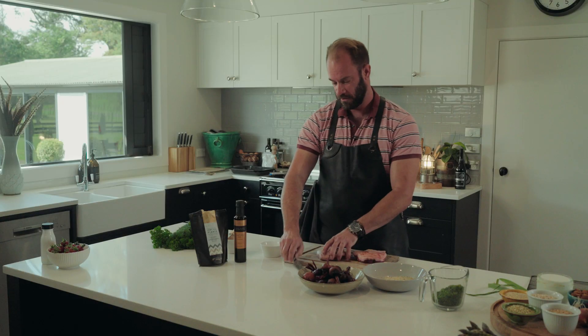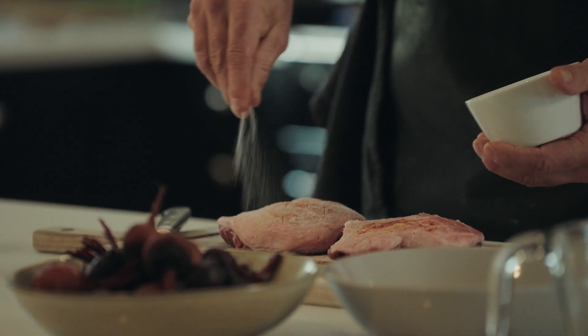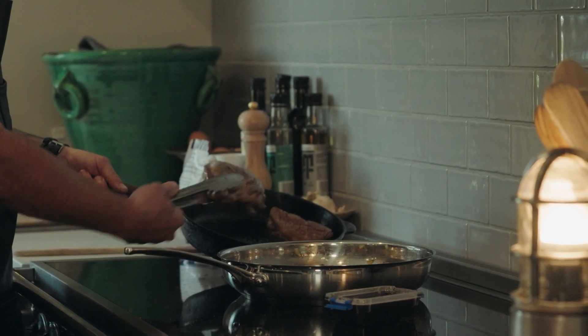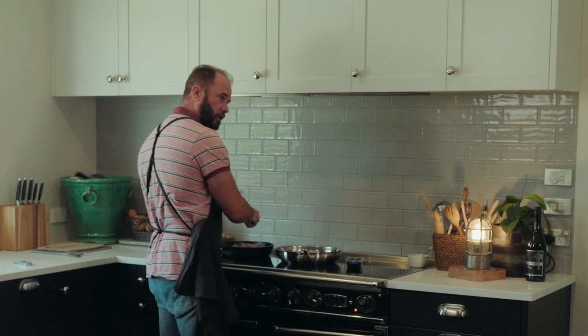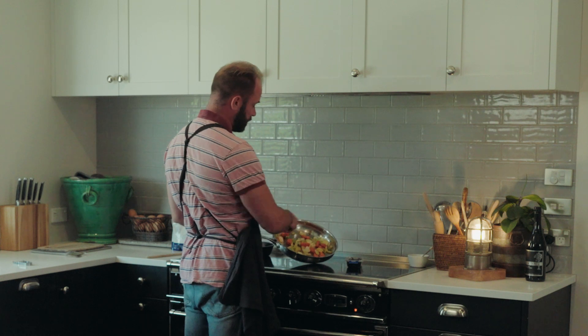Now I'm going to get the lamb ready. I just score through the lamb, just through the fat down to the skin. Season it well with some salt. I've just sealed it on the other side, but I haven't left it too long in the pan because I want a nice even colour inside. Here I've just got some normal sauce vegetables — some onions, a bit of garlic, some carrots and some celery.